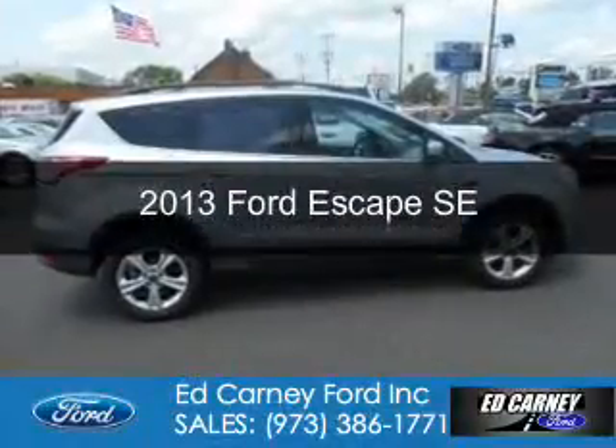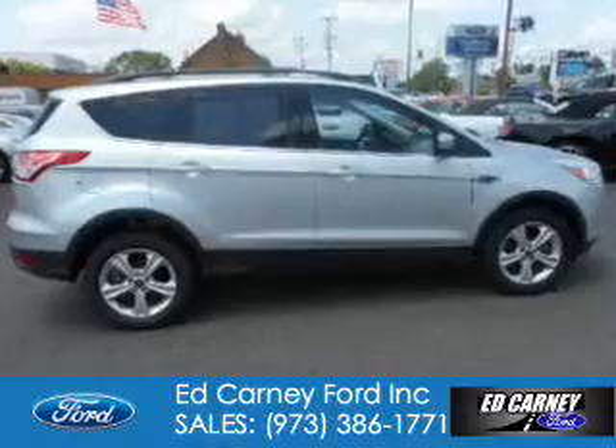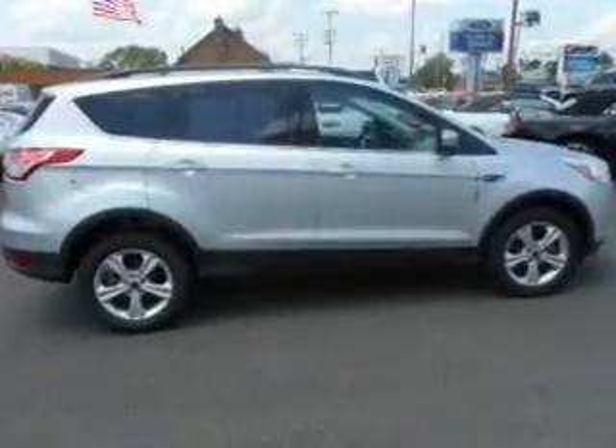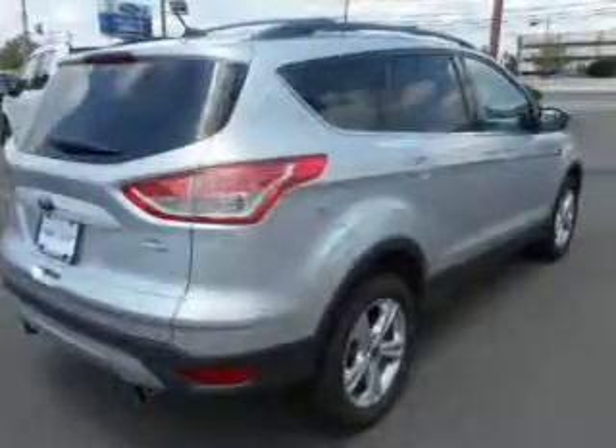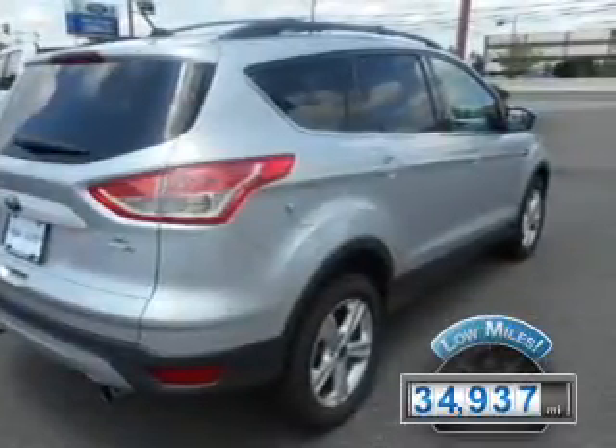This is a certified pre-owned 2013 Ford Escape. It's powered by four-wheel drive, a 1.6-liter four-cylinder engine, and a six-speed automatic transmission. With fewer than 35,000 miles, this vehicle has a long road ahead.